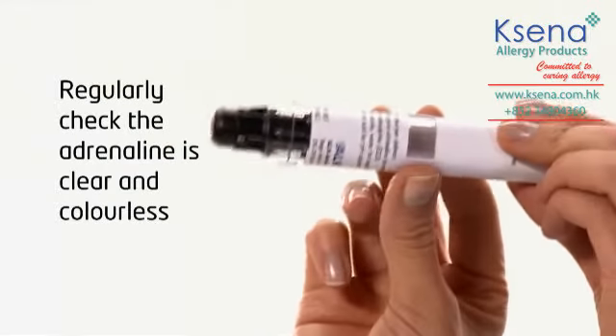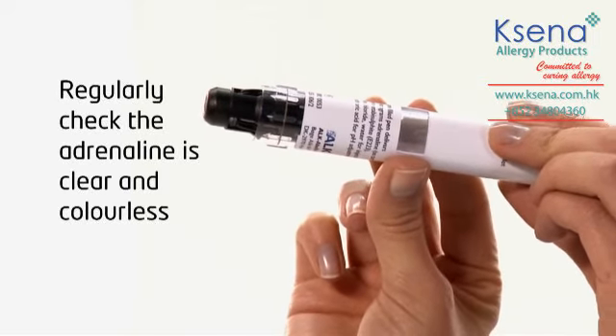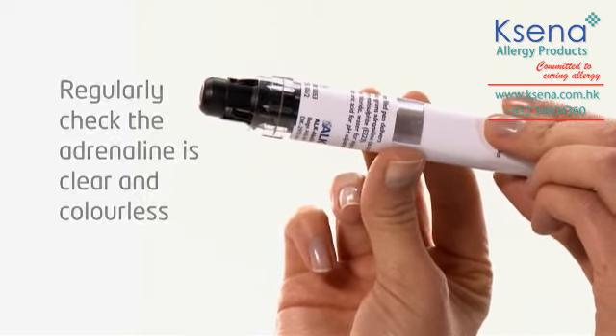Regularly use the viewing window to check that the adrenaline is clear and colourless. If not, seek a replacement JEXT from your prescriber.